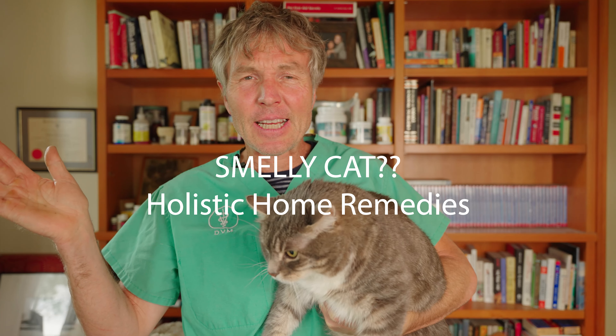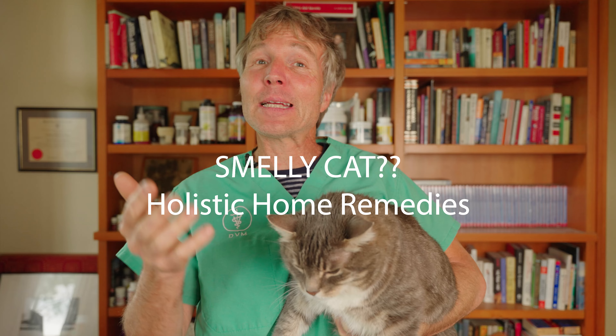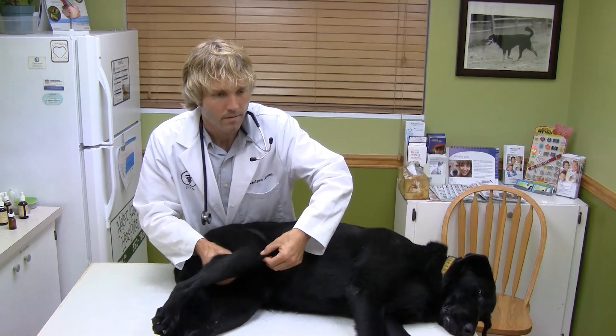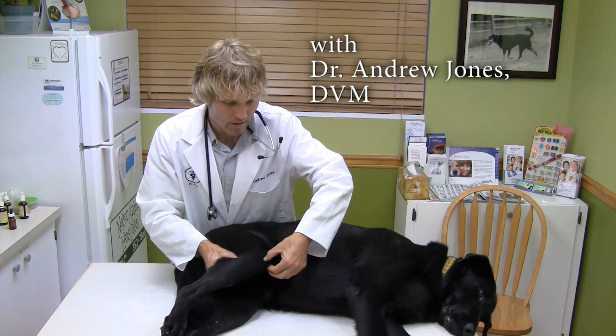Smelly cat, smelly cat, what are they feeding you? Smelly cat, smelly cat, it's not your fault. Smelly cat, fear not, some of these remedies can really help you out.